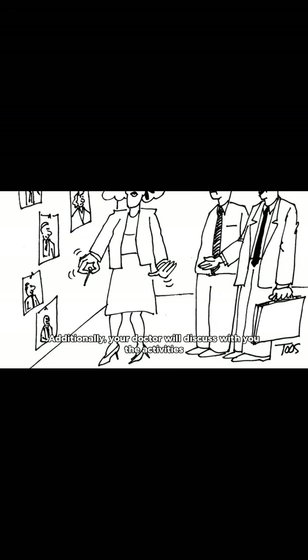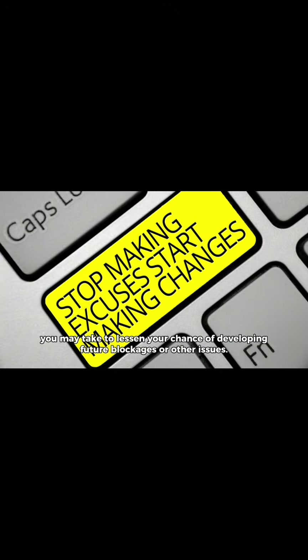Additionally, your doctor will discuss with you the steps you may take to lessen your chance of developing future blockages or other issues.